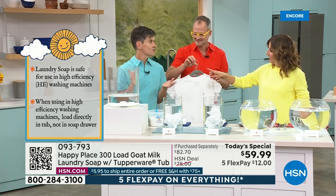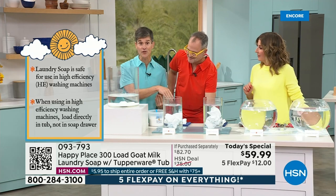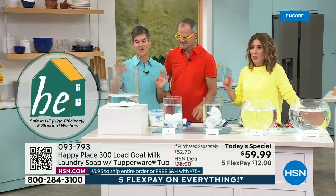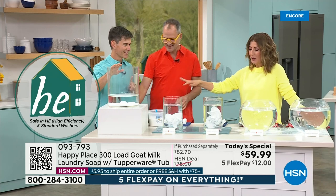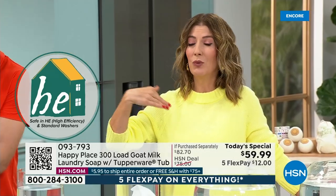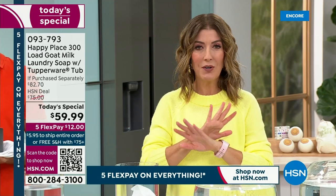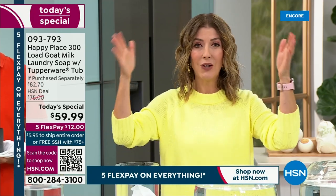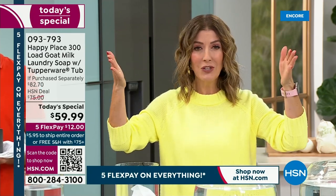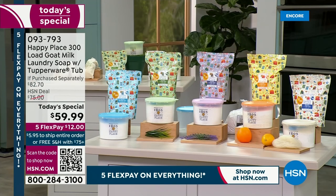You can use it in high-efficiency machines, low-flow machines, front loaders — everybody can use it. We're already very, very busy — over a thousand gone. If you can, go to hsn.com — that's the easiest way to place your order. We have all the fragrances, it's our largest configuration, the most loads we've ever offered: 300 loads of laundry. This is the last laundry soap you're going to buy for an entire year.